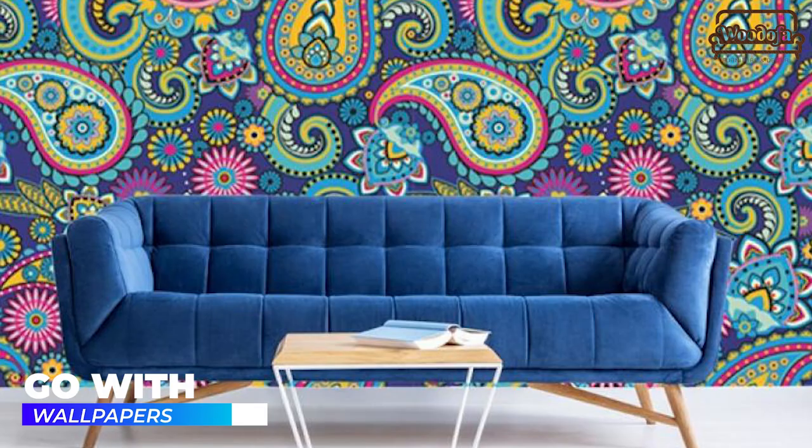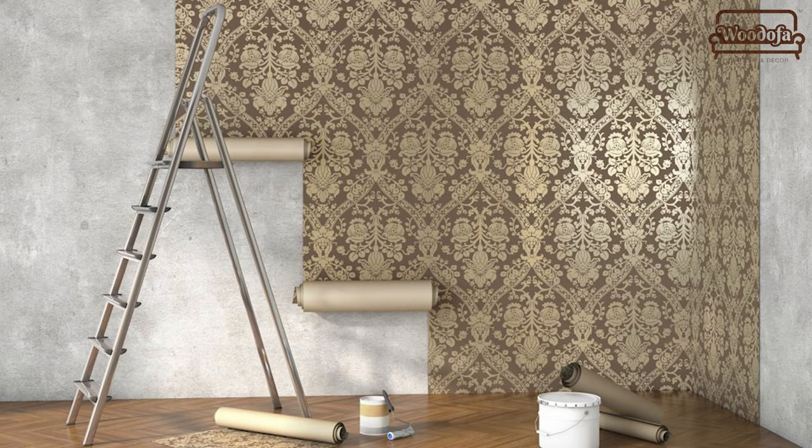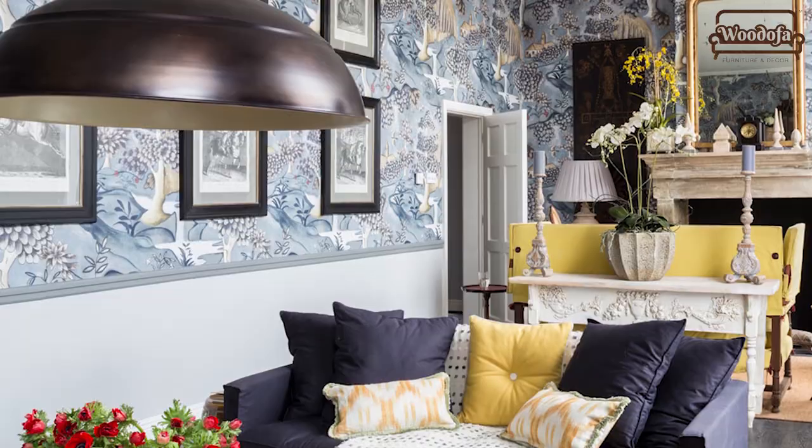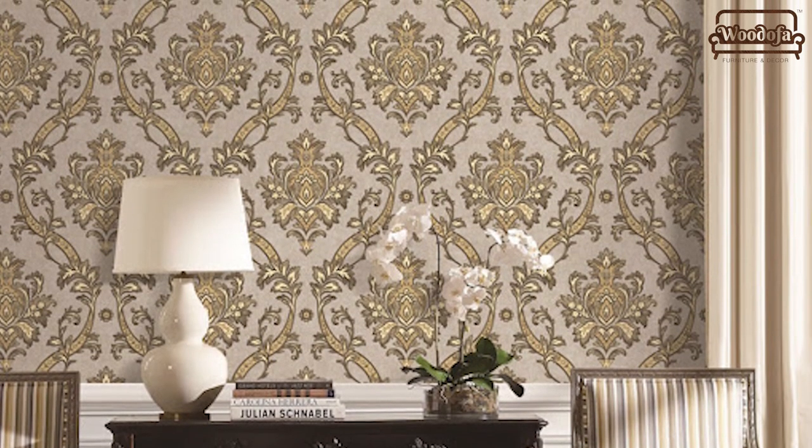My last point for today: go with wallpapers and checkered patterns. You can do something with this in your house. If you have made your house in a bohemian style, the content and feel will really become bohemian.